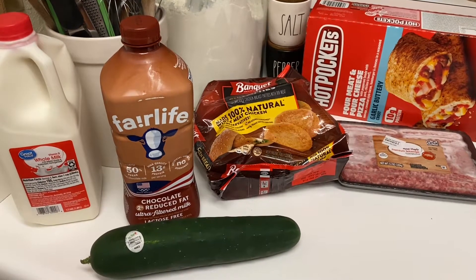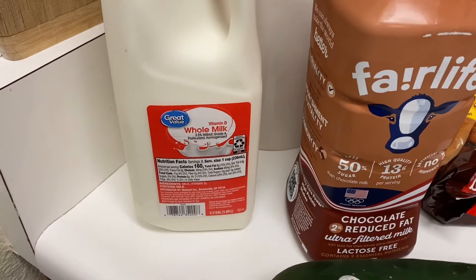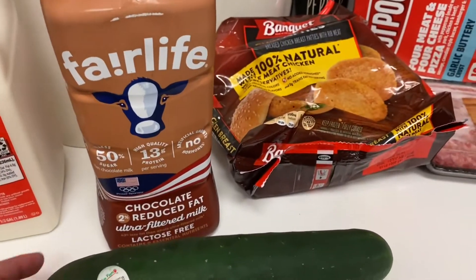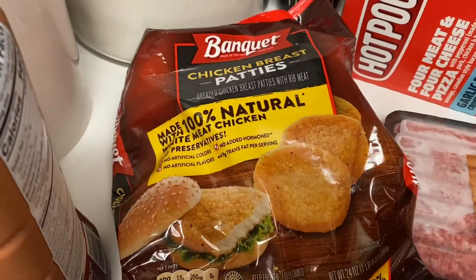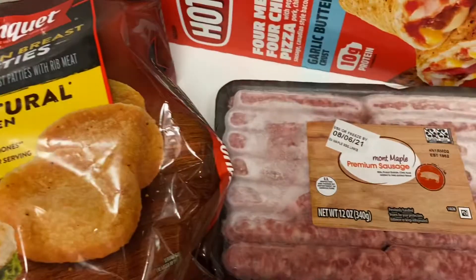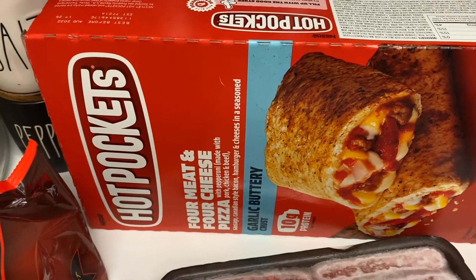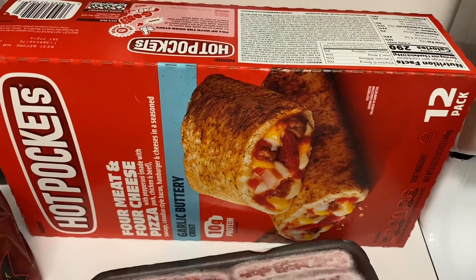This is the cold part of my Walmart haul — stuff in the fridge and freezer. Starting off with a half gallon of regular whole milk and a half gallon of reduced-fat lactose-free chocolate milk. I grabbed a cucumber to use with leftover salad I have in the fridge, a bag of frozen chicken patties for lunches and easy dinners, some maple sausage for breakfasts, and a box of hot pockets for quick lunches — I usually buy the garlic buttery crust because it's the best.